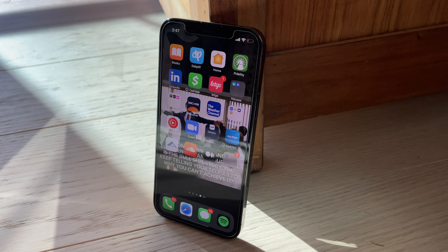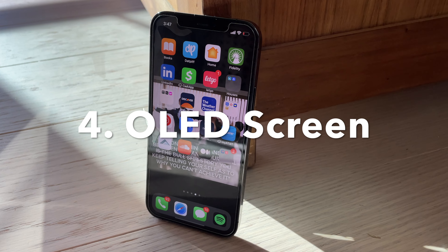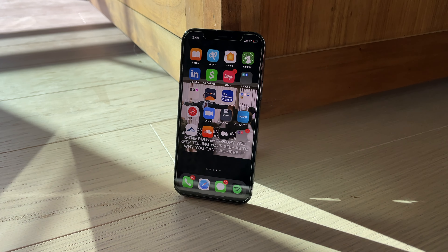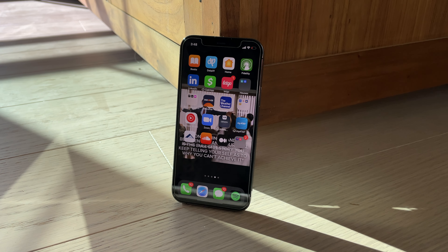Number four on the list is that this phone still has a great screen. It's a 6.1-inch OLED display, which means most phones these days aren't really going to have a better screen than that. It is a 60Hz display, but for most people doing average things, this phone is going to do the job just fine.